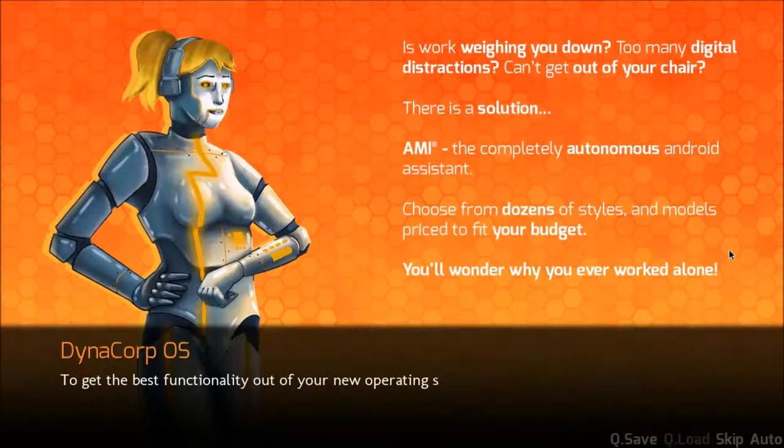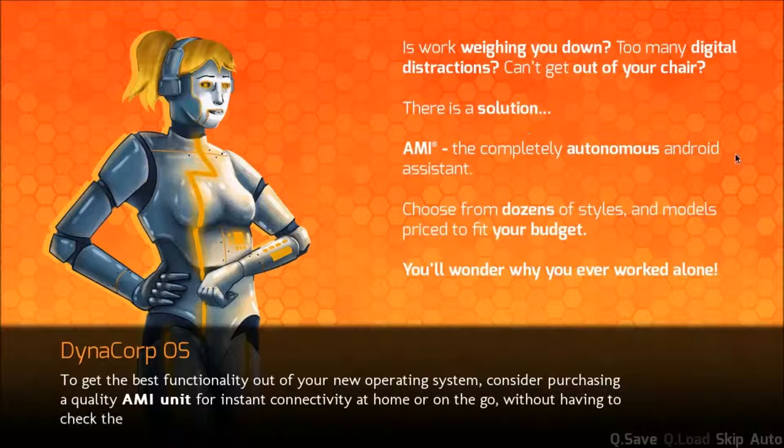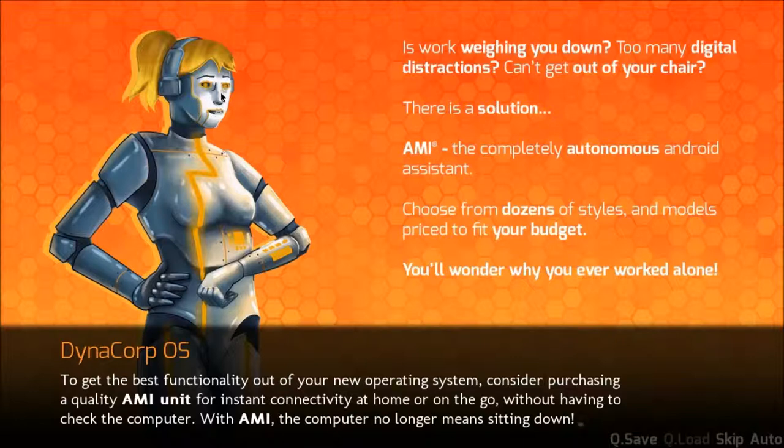Is work weighing you down? Too many digital distractions? Can't get out of your chair? There's a solution. Amy — completely autonomous Android assistant. Choose from dozens of styles and models. Priced to fit your budget. You'll wonder why you ever worked alone. Except when you see her glowing, nightmarish, orange eyes and weird zigzags.